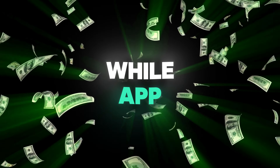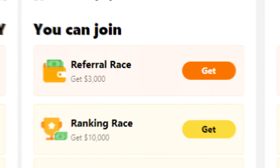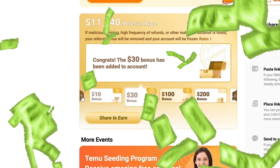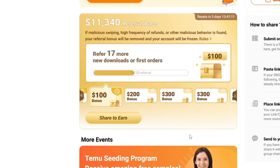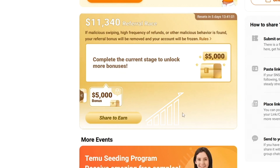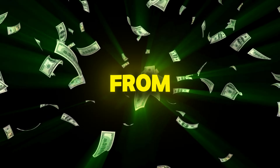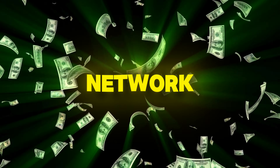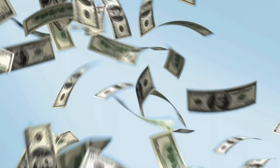While app installs are a great way to earn, the real money comes from the bonuses Temu offers. For example, if you refer 30 people in a week, you get an extra $100 bonus. I've consistently earned around $500 per week, with a significant portion coming from these bonuses. The more you refer, the more you earn. There are even ranking races where the top earners get thousands in bonus cash.